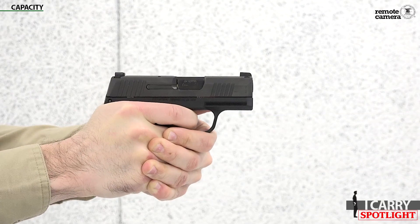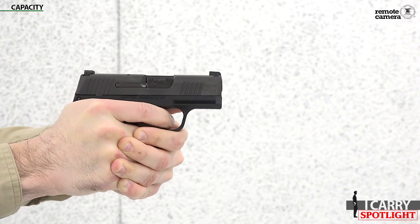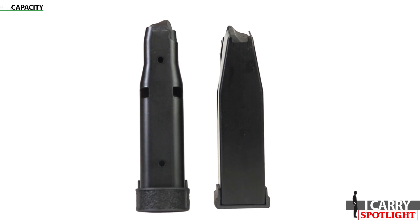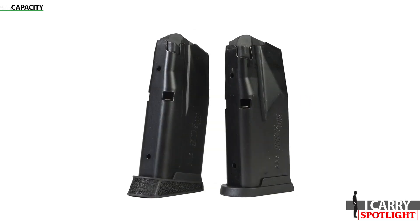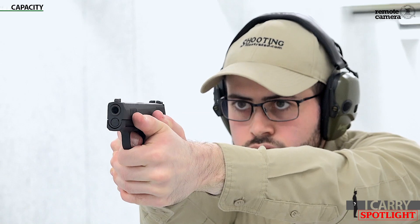Capacity. In combination with its size, the capacity of the P365 is what really made it stand out. There have been many small single stack nines on the market for years, but the Sig changed the market thanks to its unique stagger stack magazine design. Compared to the six rounds carried in the Glock G43, the Sig has 10 rounds on board in a flush fit magazine, providing a 67% increase in onboard capacity for what's virtually the same size gun. That's pretty impressive.